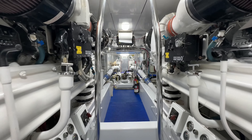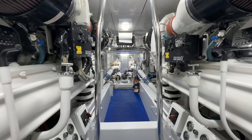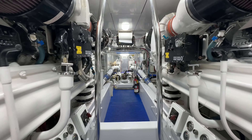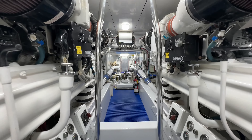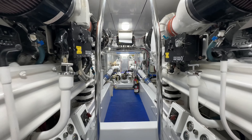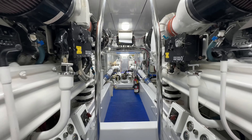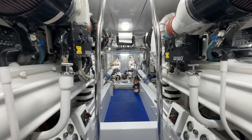All right guys, we're in the engine room now. We got a couple of MTU 12V2000s. A lot of room in here. One thing I also noticed for a 2003 boat is that she is super clean — it doesn't feel like a 20-year-old boat in here. Definitely well maintained. All Dometic equipment. There you go, ladies and gentlemen — engine room.